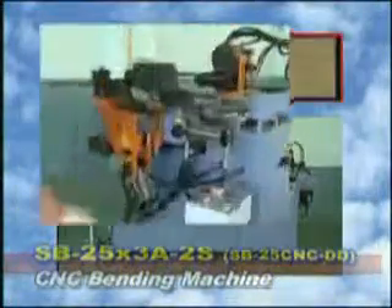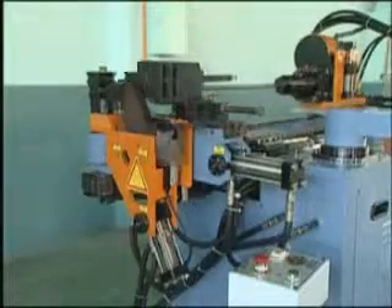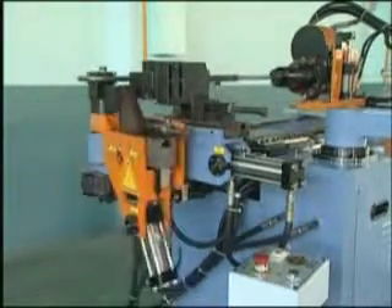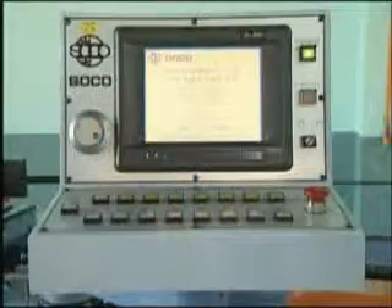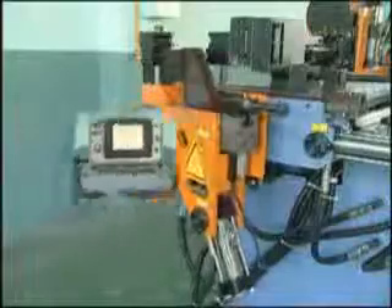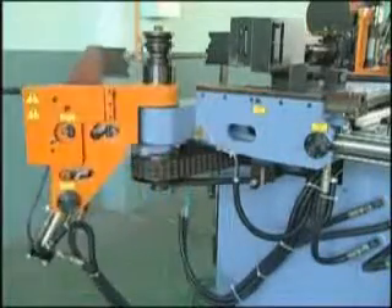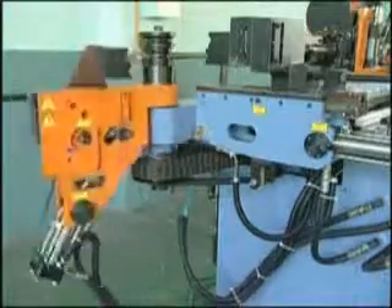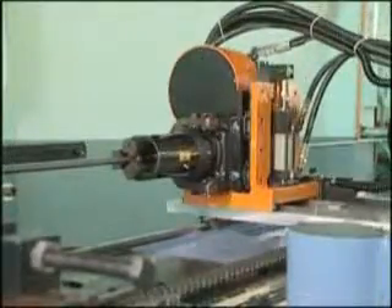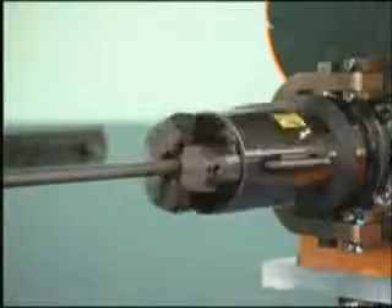SoCo's commitment to excellence and customer satisfaction has led to the development of its new multi-axis CNC tube bending machine. We have developed a numerically controlled system and software achieving precision of plus or minus 0.1 degree on the bending axis, plus or minus 1 millimeter on the feeding axis, and plus or minus 1 degree on the turning axis.